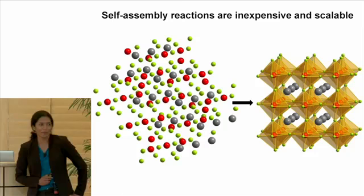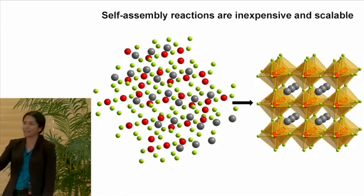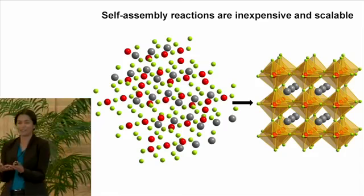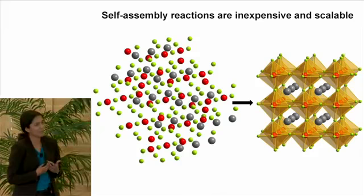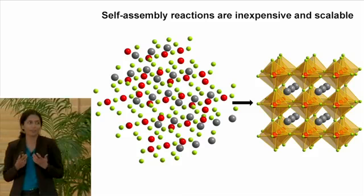One thing that continues to amaze me about these materials is that they form on their own accord — this is called solution state self-assembly. You can just take a beaker, put it on your bench, and throw into solution your precursor ions: the halides, the metals, and the organic cations. If you tune your conditions just right, these materials form on their own. The beauty of self-assembly is that whenever you get molecules or ions to do what they want to do, they do it perfectly. You can isolate these hybrid perovskites as crystalline powders, thin films, or single crystals. In my group we love to grow single crystals, and every picture I show you is from a single crystal X-ray diffraction study.